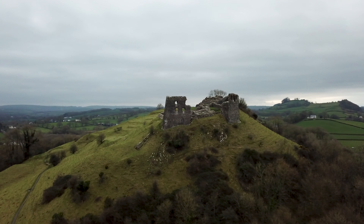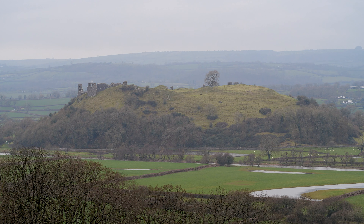Today we are visiting Dreslwyn Castle. Like so many castles that we've visited, this is actually a native Welsh castle. Its story begins in the early 13th century with the three sons of Rhys ap Gruffudd, also known as Lord Rhys, who ruled over the kingdom of Deheubarth.